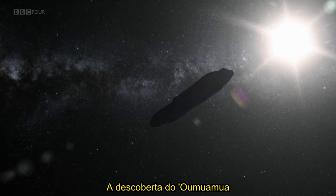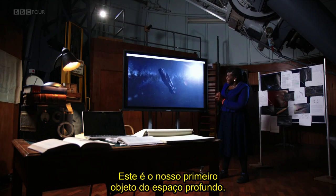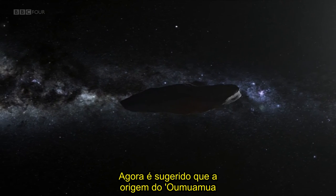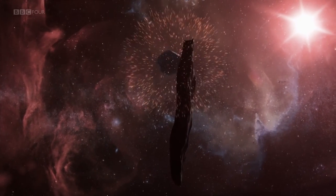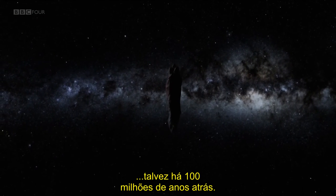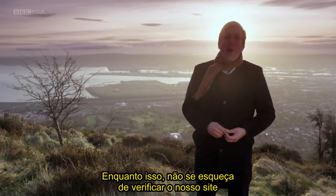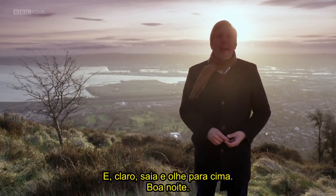The discovery of Oumuamua has been one of the great scientific stories of the last 12 months — our first deep space object. It's now suggested that Oumuamua's origins lay in the chaos of planetary formation around a distant star, perhaps 100 million years ago. That's it from Belfast for this month. We're taking a break next month, but we'll be back in April. In the meantime, don't forget to check out our website for Pete's Star Guide and our special weekly weather forecast. Get outside and get looking up. Good night.